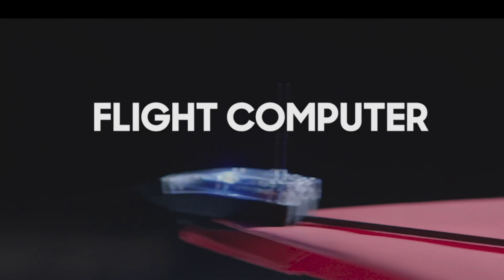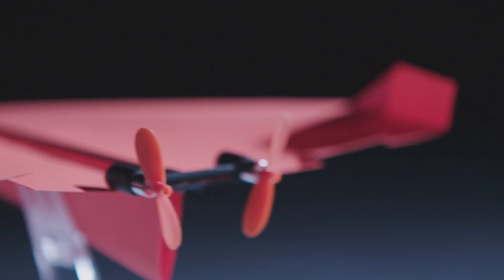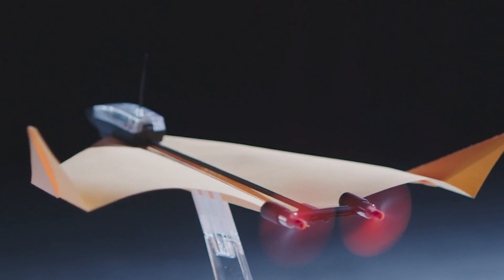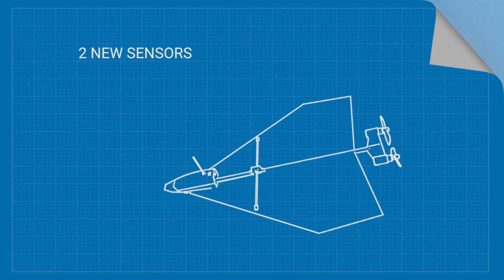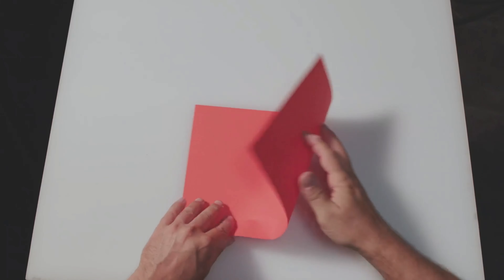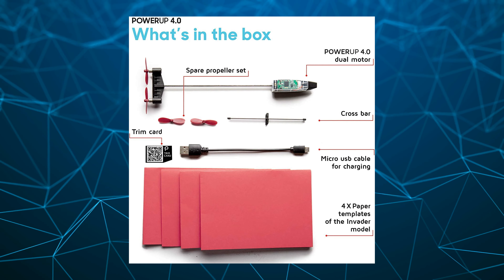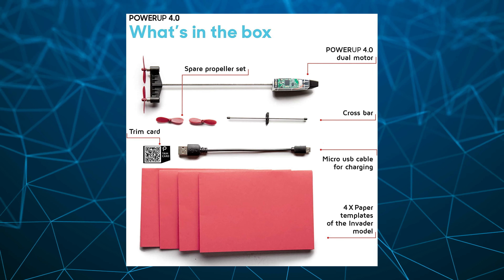As a kid who loved feats of engineering marvels, I would have begged my parents to death for one of these for Christmas. The Power-Up 4.0 features a front-mounted aeronautic flight controller, followed by a support spine that attaches to a gyroscope and accelerometer sensor. This spine continues to the end where two electric motors sit. The whole apparatus mounts to the paper airplane and transforms it into 10 minutes of RC plane action. This kit comes with multiple sheets of construction paper with pre-built markings to show you how to build their basic airplane called the Invader.